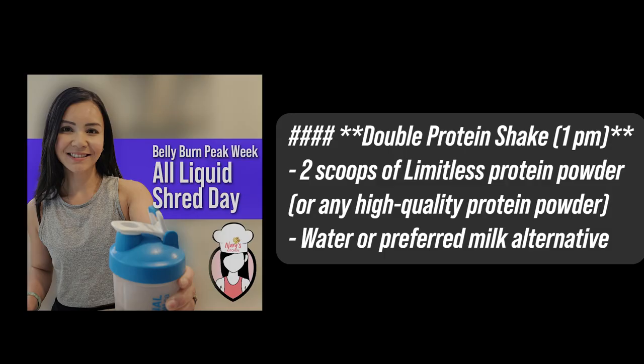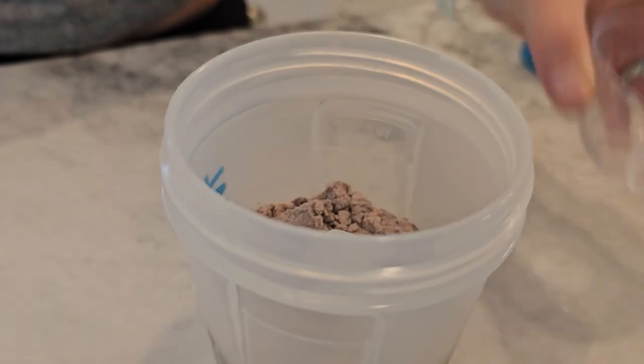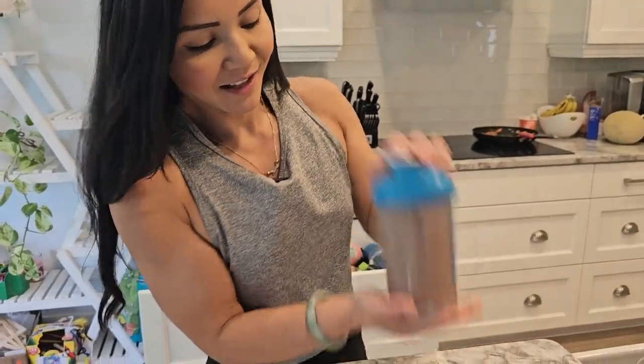Next, at 1pm, we have our double protein shake. Ideally, use the Limitless Protein Powder from the gym, but any high-quality protein powder will do. Simply mix two scoops of protein powder with water or your favorite milk alternative. This shake will provide a substantial protein boost to keep your muscles fueled.